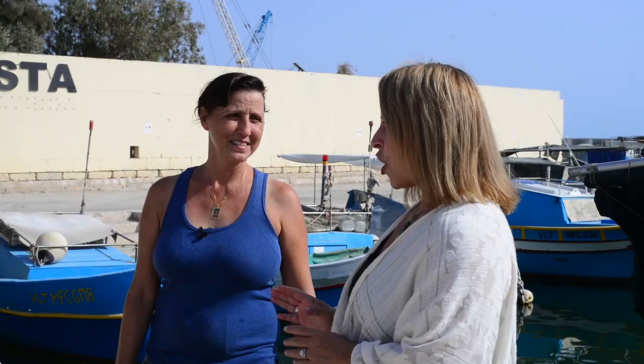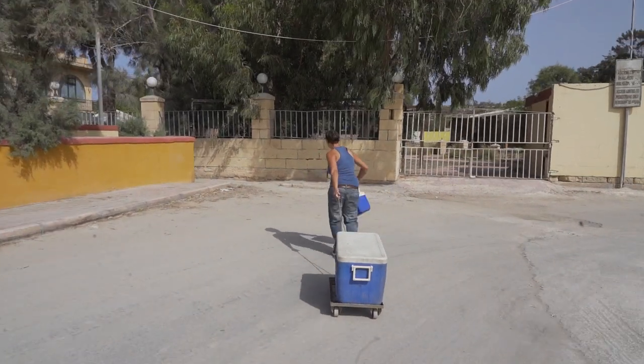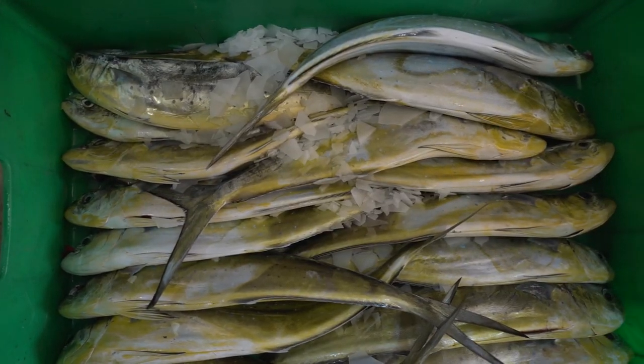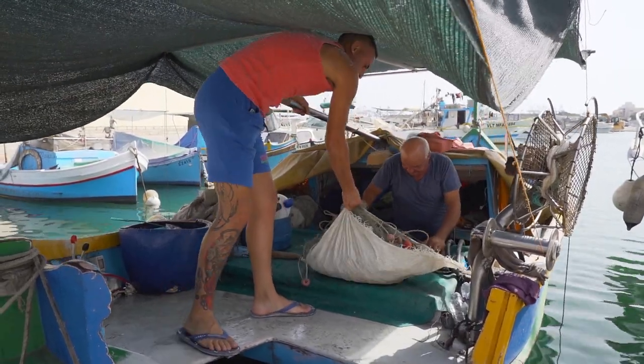Natasha, what is the process once your father arrives on shore? There's a lot of things to do once he arrives. When the boat gets here, I come for the fish and we take it to the hotel home. Then we put it in the cases, make some ice on it, and put it in the fridge. There were a lot of nets and cases — it was a lot of hard work.